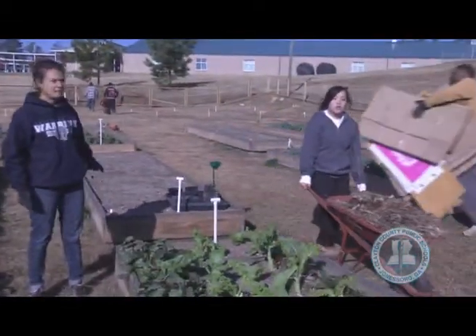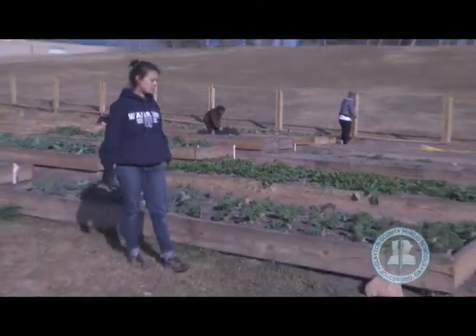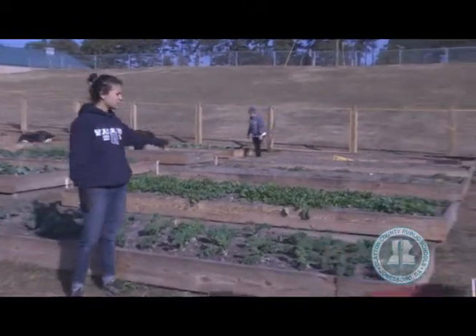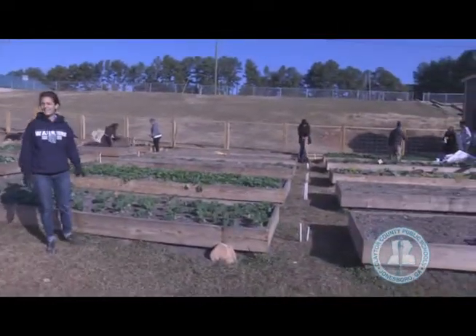In here we've got onions and garlic. This is more kale right here — two types of kale: red Russian kale and dwarf blue kale. Arugula over there, different types of lettuce, more arugula, and our carrots which are finally coming in. They like the cold weather.